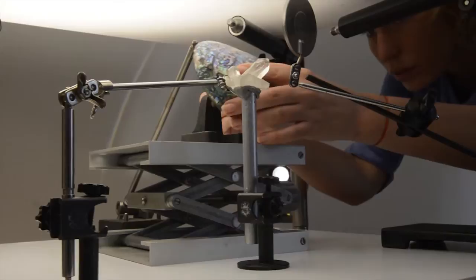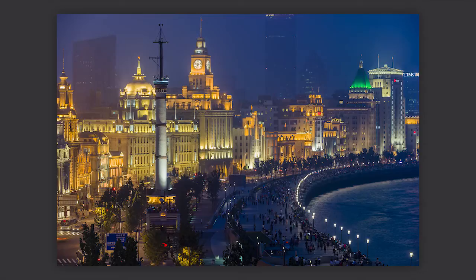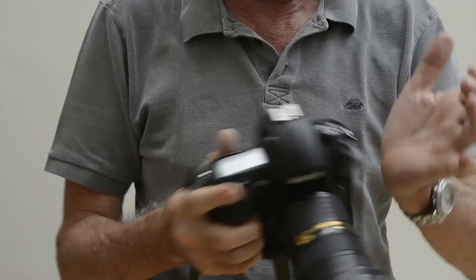This needs a bit of careful adjusting, and this is the complete setup. Now, if I move this viewer slide left and right, you can see what's there in the image, and it looks like this. An important part of the left hand is the heel here, which goes here.